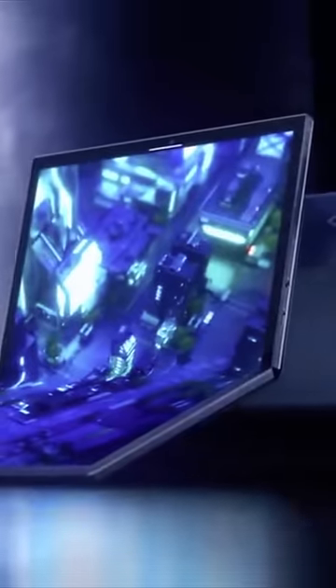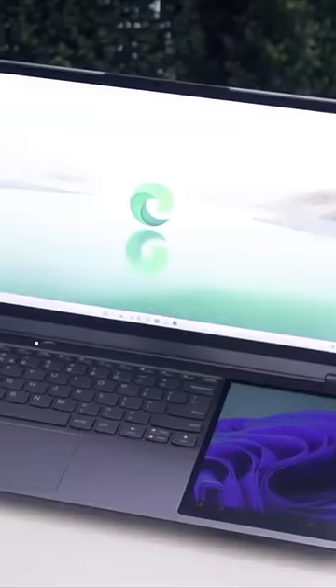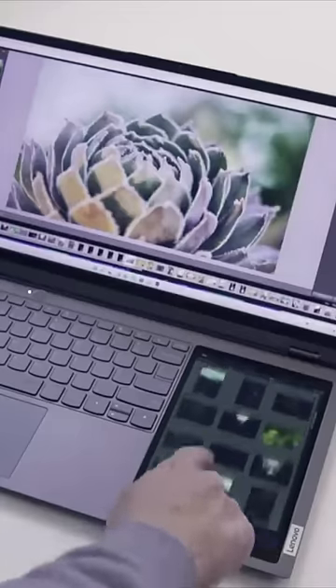Asus and Lenovo launched a lot of innovative laptops. One features a full-screen design with the keyboard on the side. You can also use it as a tablet.